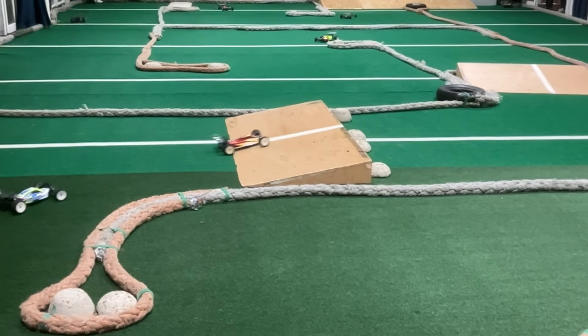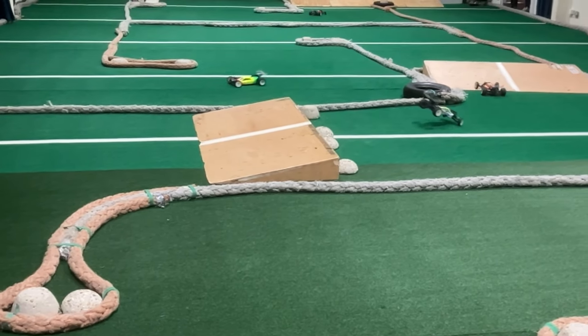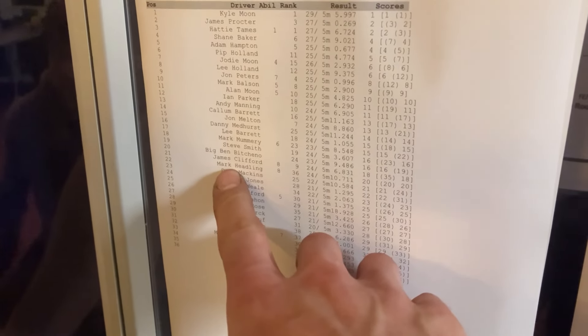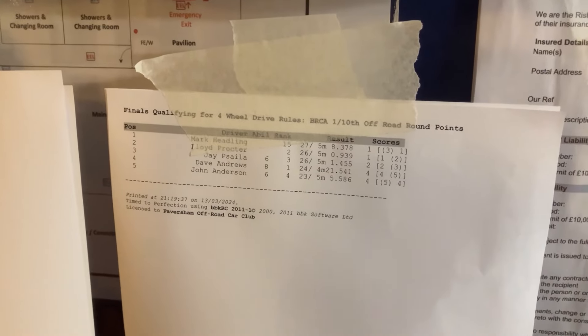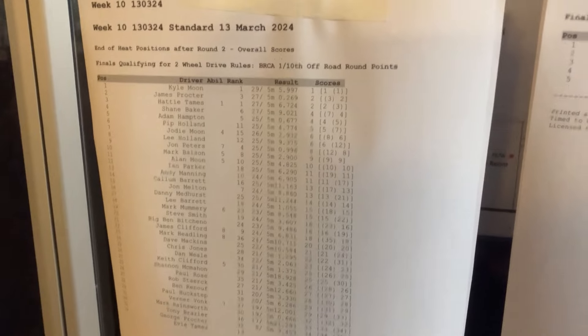That's round two done. Quick check of the scores — my four-wheel drive is looking cool, really chuffed with that. Not much better in two-wheel drive — everyone's got a bit quicker, so 22nd in two-wheel drive and first in four-wheel drive. 27 laps and that's the fastest time of the night so far. Just one more round to go — hopefully we can seal the deal. Two-wheel drive definitely needs some work.